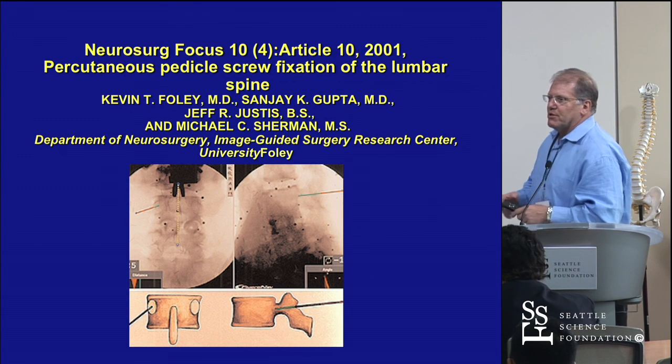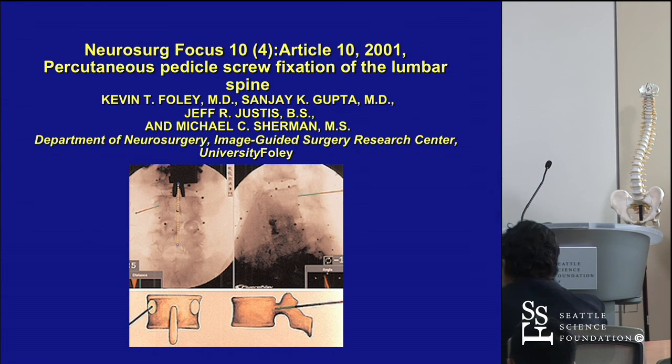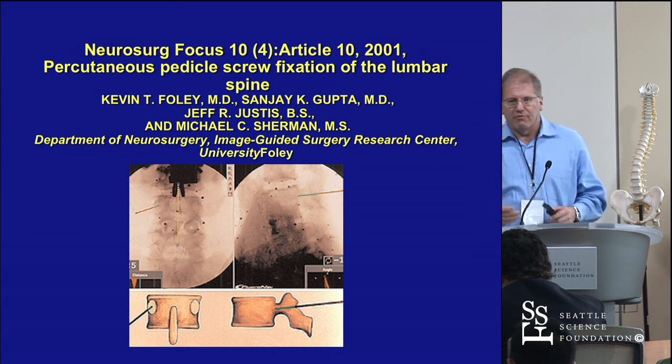The key principle is that on a PA, an oblique, and the lateral, you're within the osseous confines of the pedicle at the base of the pedicle. I try to save those shots every level, every time.